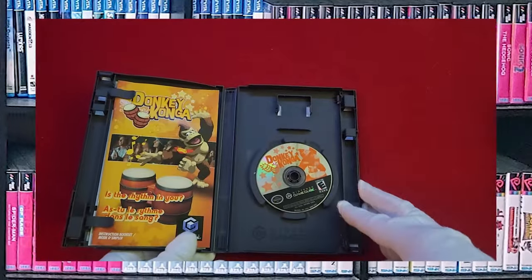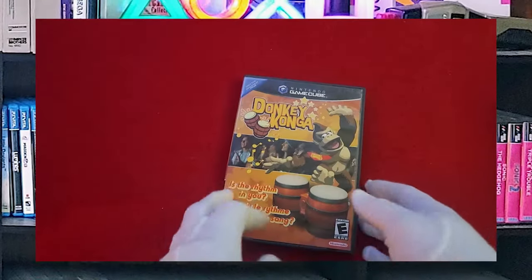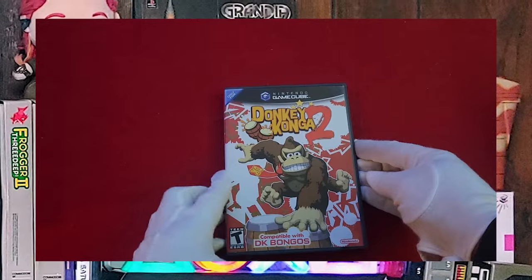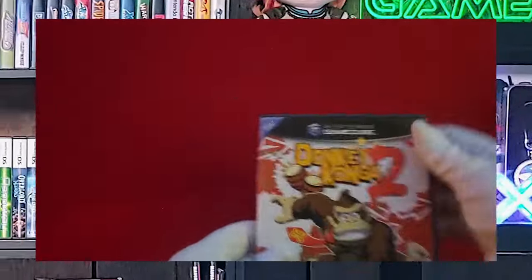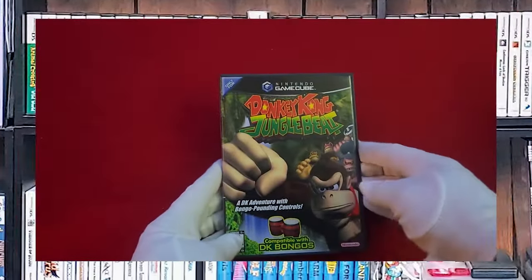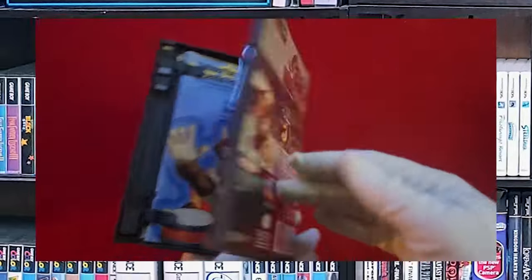Next, Donkey Konga. I do have the Bongos, and there's the disc, fully complete in box — although I don't have the oversized box for the Bongos anymore. Donkey Konga 2, complete in box. And here's Donkey Kong Jungle Beat, again complete in box.